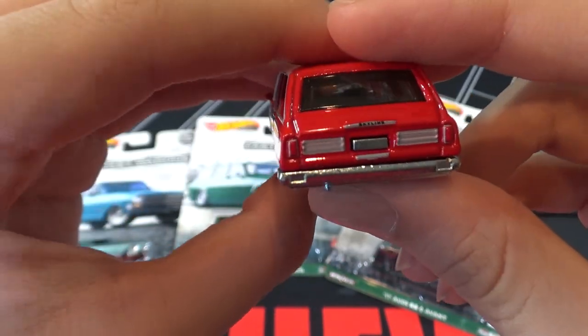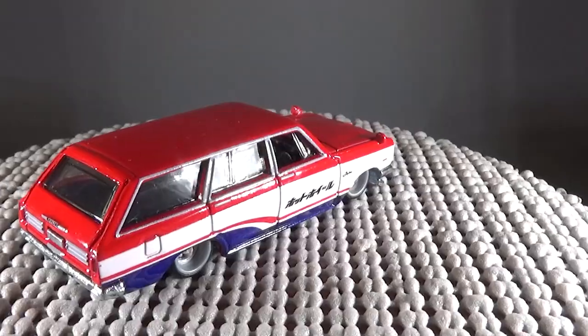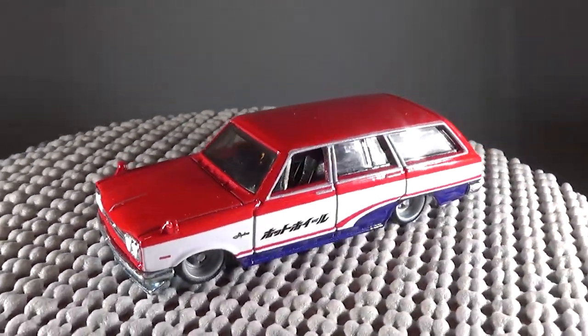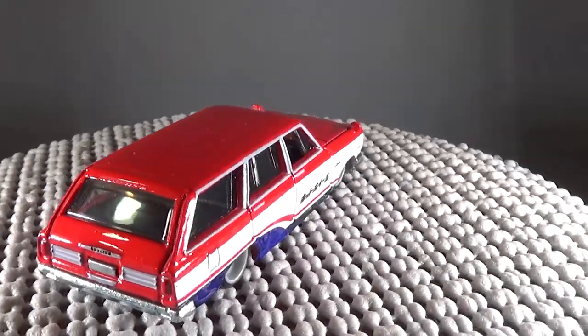You can see the headlights and the car looks pretty nice. This was designed by Junomite and was first produced in the 2018 Cargo Carriers Car Culture Mix. It was also a 2020 mail-in promo car.